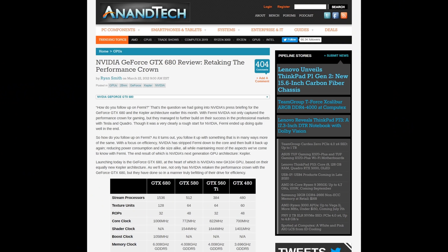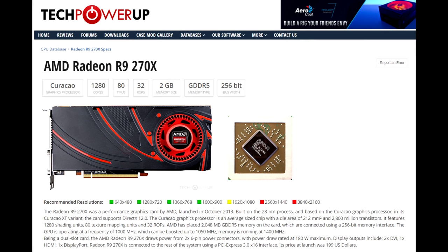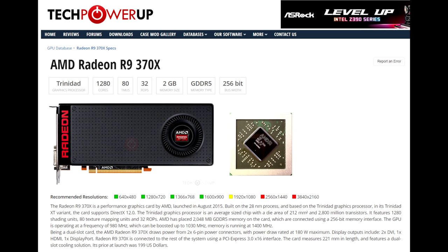But the damage to the market was done, and prices would never recover at the high end. AMD continued to rebrand Pitcairn — first as the R9 270X, then as the R9 370X. Four years of Pitcairn had people pretty tired of 28nm graphics cards.